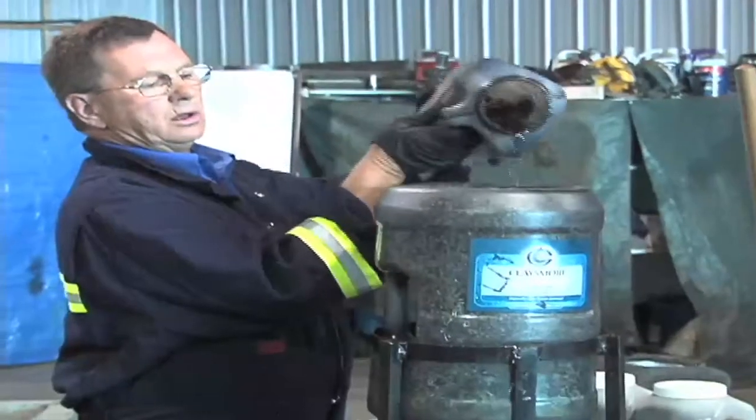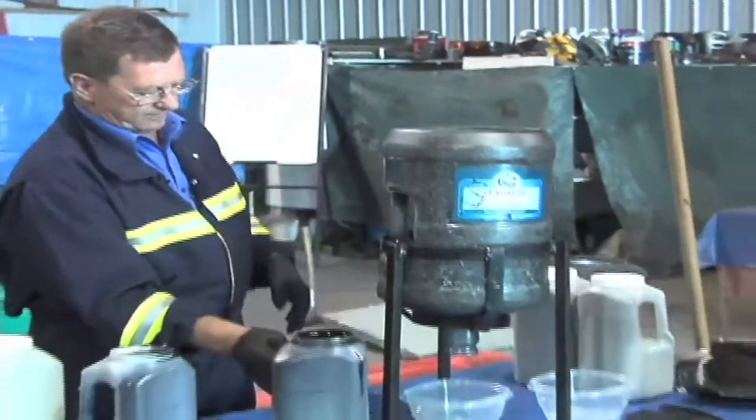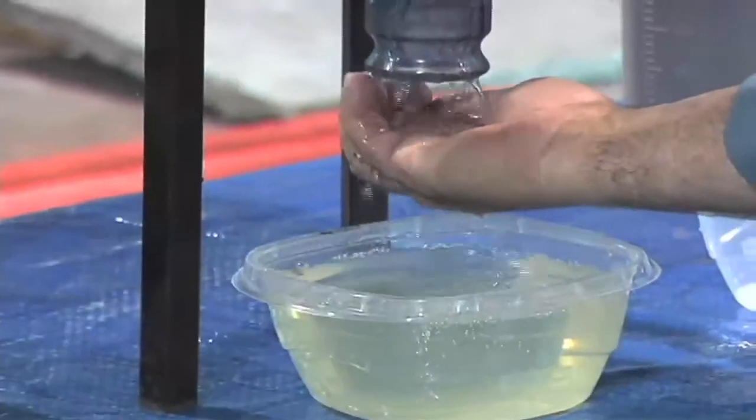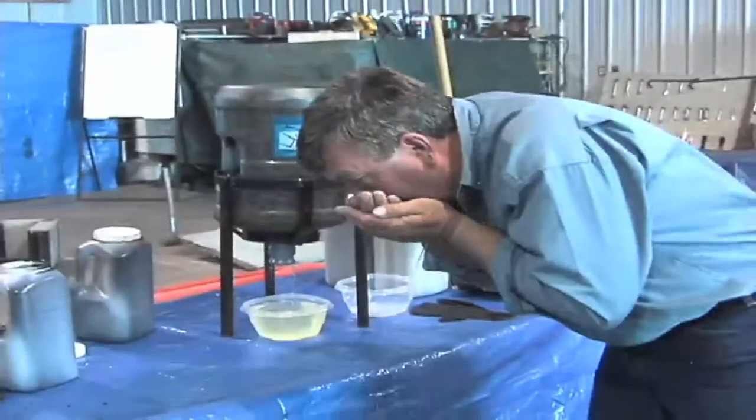To prove his point, Bennett pours used diesel engine oil into the fibre product. What comes out the bottom, miraculously, is water clean enough to drink.